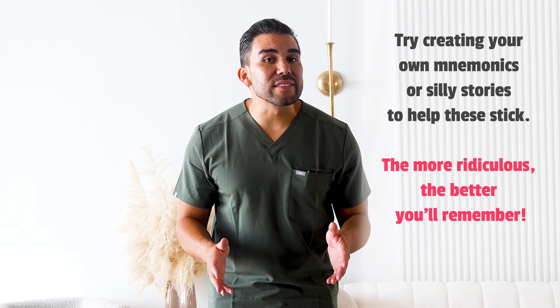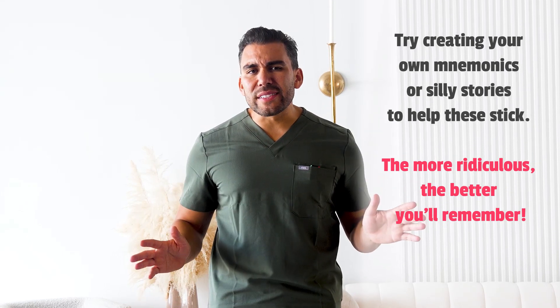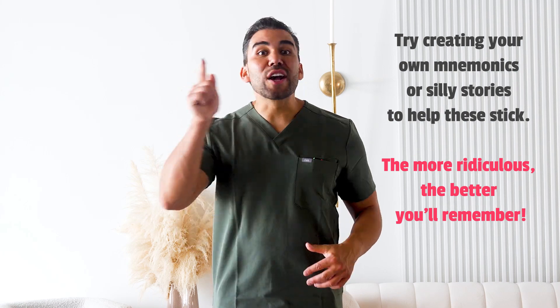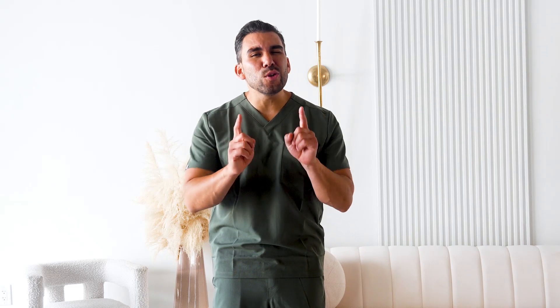Try creating your own mnemonics or silly stories to help these stick. The more ridiculous, the better you'll remember. Comment your memory trick below. So there you have it — cranial nerves demystified. Keep practicing these mnemonics and you'll be a cranial nerve expert in no time. Thank you so much for watching. Please be sure to click this link to get all the memory tricks for cranial nerves. I'll see you on the other side.